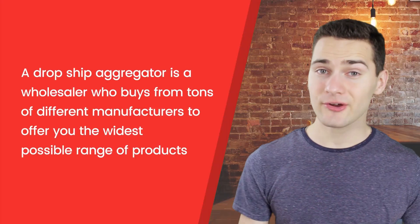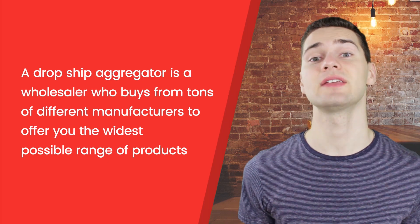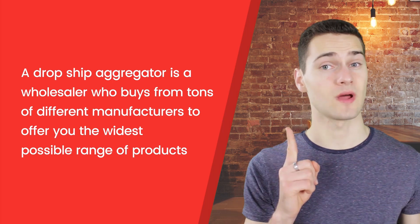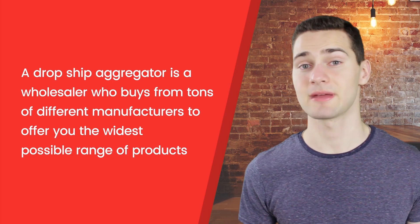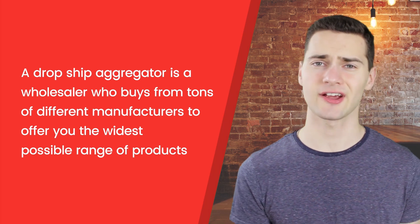A third kind of supplier is a dropship aggregator — a wholesaler who buys from a wide variety of manufacturers to give you the most options possible, the widest range of products in one place. This cuts out the risk of shipping complications mentioned earlier, but it also lowers your potential profits as they take a much higher cut.